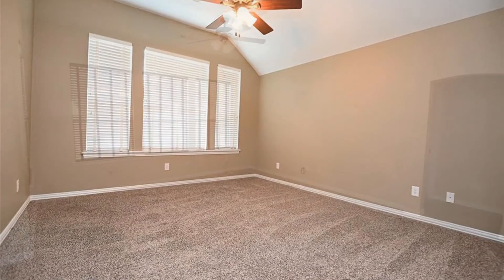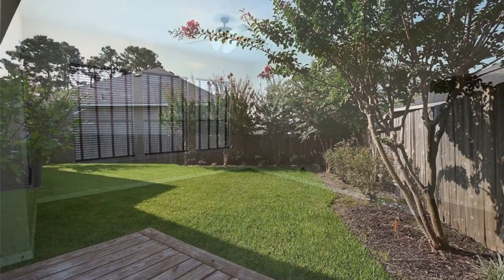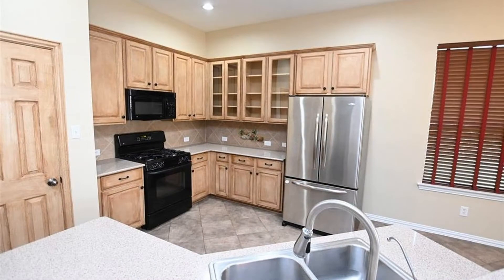Other features include the formal dining area, high ceilings, and large yard. The open kitchen offers plenty of cabinets, spacious counters, and a set of major appliances.